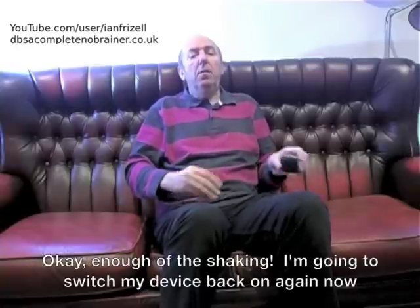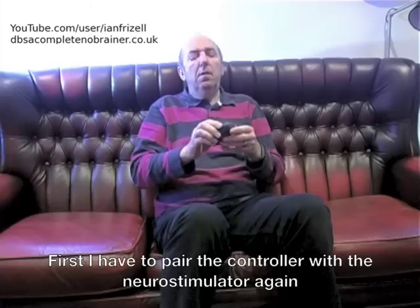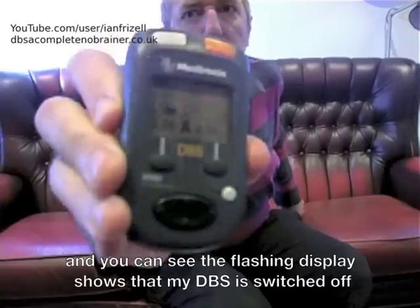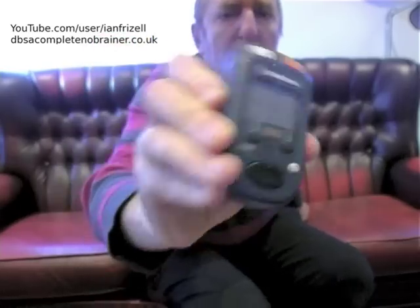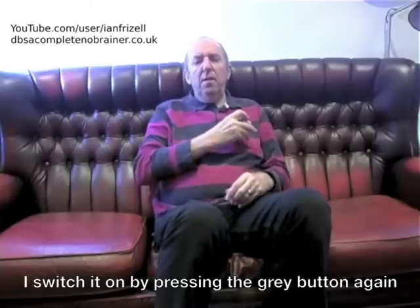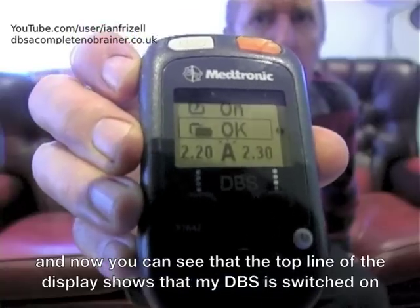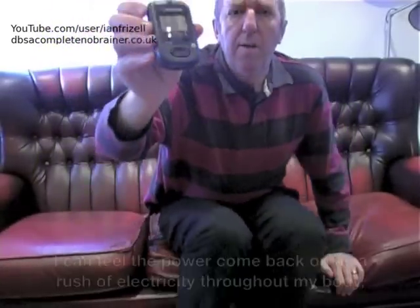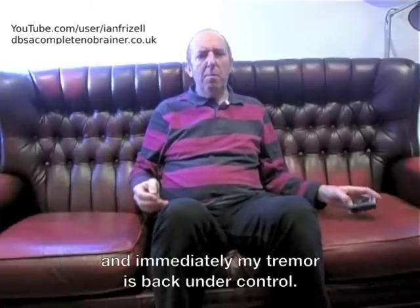I'm going to switch my device back on again now. First I have to pair the controller with the neurostimulator again. You can see the flashing display shows that my DBS is switched off. I'll switch it on by pressing the grey button again. And now you can see that the top line of my display shows that my DBS is switched on. I can feel the power come back on as a rush of electricity throughout my body, and immediately my tremor is back under control.